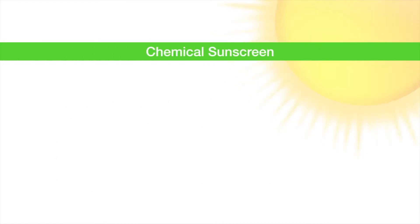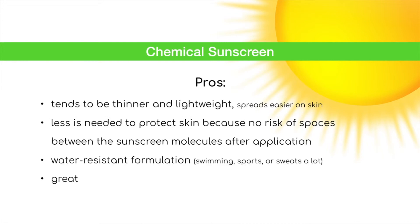The pros of chemical sunscreen are that it tends to be lightweight, less is needed to protect the skin because there's no risk of space between the sunscreen molecules after application, water-resistant formulation, great to apply under makeup, and absorbs quickly into the skin.